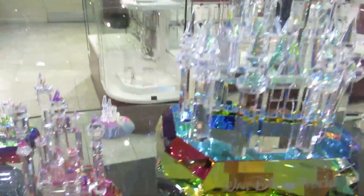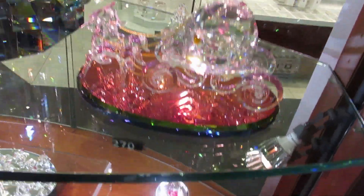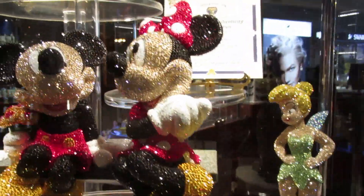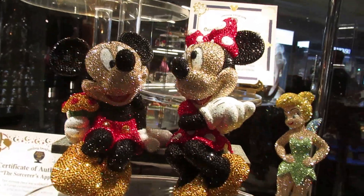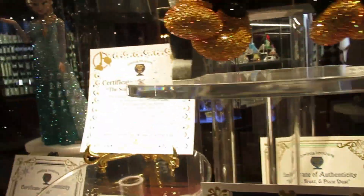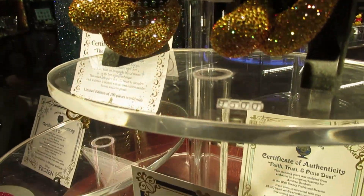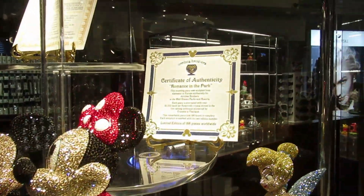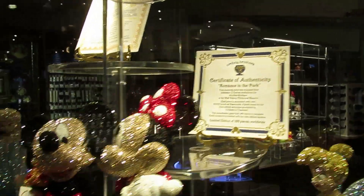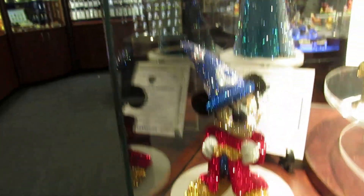It is beautiful — it says Walt Disney World. $270 for that one. Certificate of authenticity. $10,000 for the Mickey and Minnie crystals. Romance in the Park is $10,000 — only 188 pieces were made, with a Certificate of Authenticity. The Sorcerer's Apprentice — this is number 3 of 100 made — $8,000.